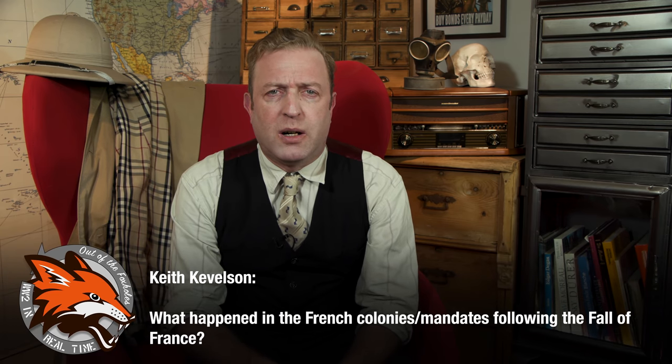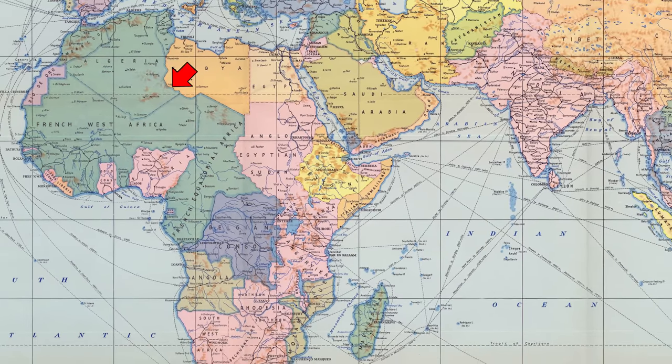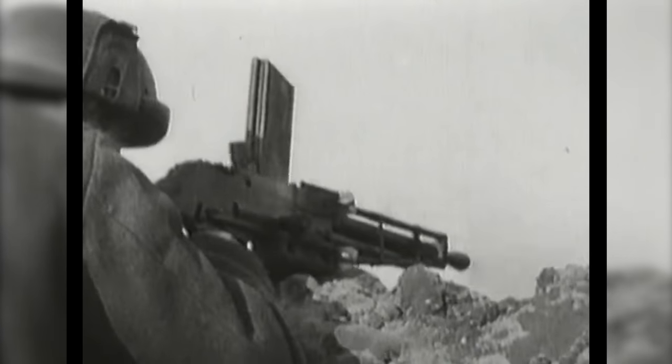Keith Cavelson asks: what happened in the French colonies and mandates following the fall of France? In 1940, France had a vast network of colonies stretching all across the world, from North Africa to Madagascar, the Middle East, and Southeast Asia. When France fell, control of all these territories came under the Vichy government headed by Philippe Pétain. Many of the governors of those colonies were pro-Pétain. Interestingly, one governor who welcomed strongly authoritarian Pétainist collaboration was the governor of Algeria, Maxime Weygand, who until June himself had led the Allied defense against the Wehrmacht as supreme Allied commander during the German invasion of France.